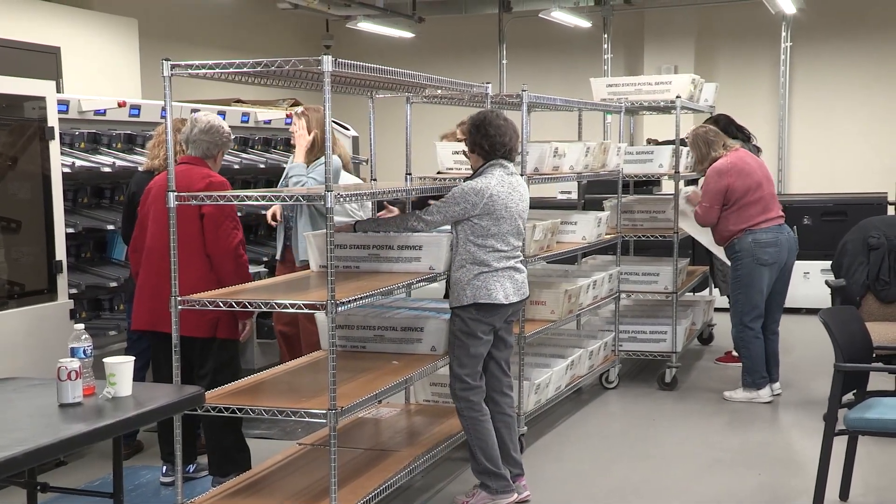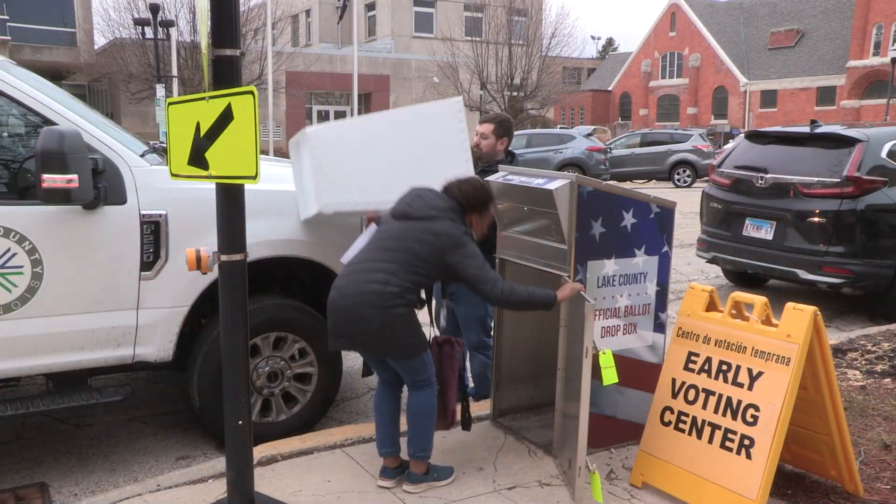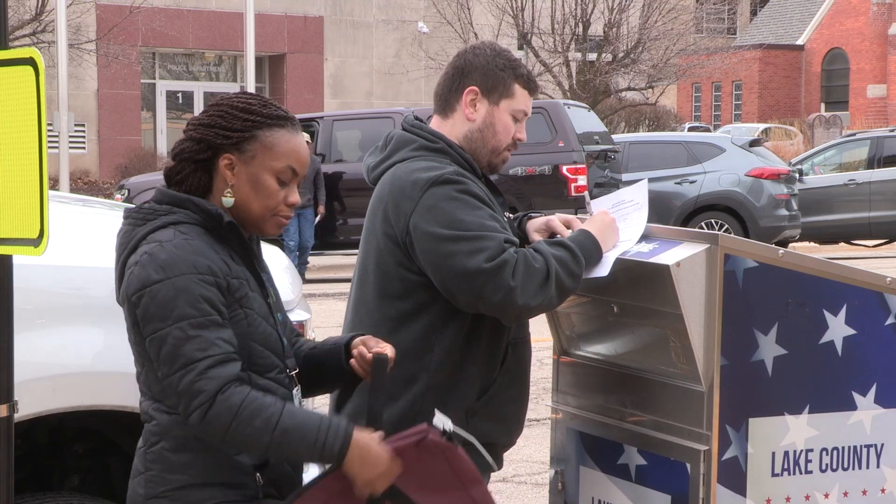Once vote-by-mail ballots have been mailed out to residents, teams of two visit the dropboxes every day to retrieve returned ballots.